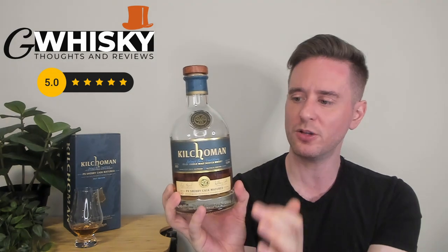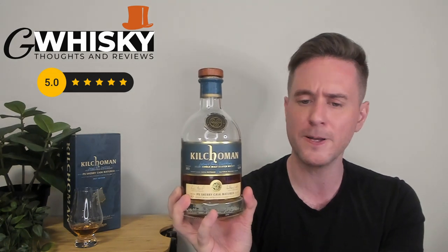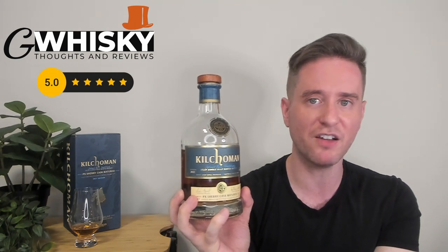Non-chill filtered, natural color, we've got 12,000 bottles here. The Loc Gorm came with this little tag around the neck that gave you the extra production details — my bottle didn't have one. You have to find all those extra details on the website, which is fine. We've got some tasting notes on the back. Overall it's just a great look — I love this bottle.